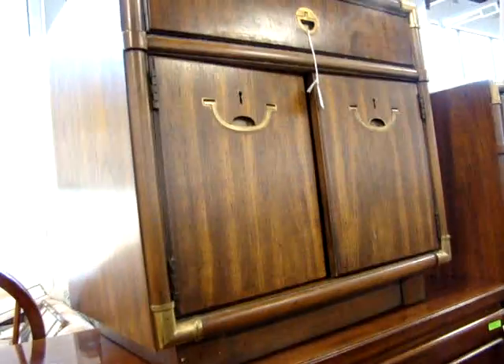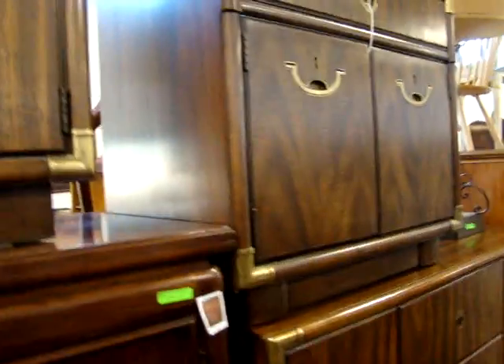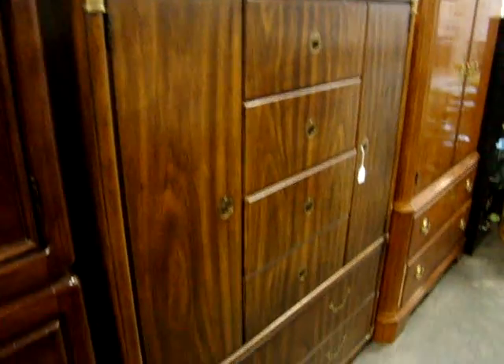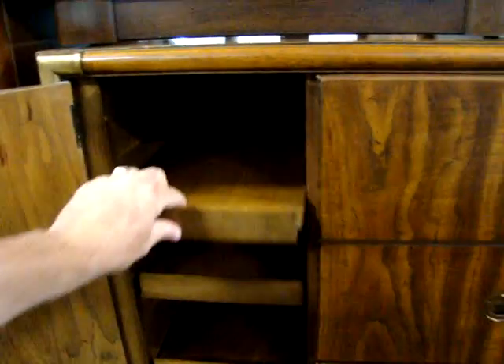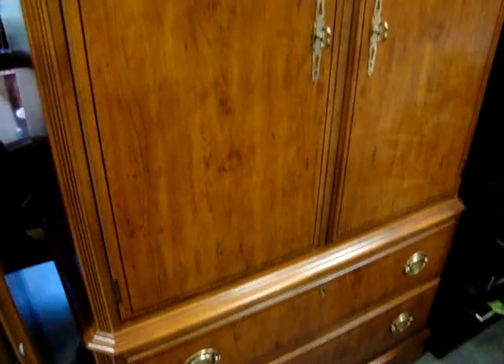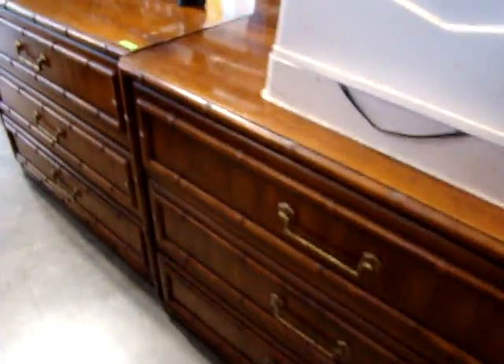Look at this — it's got a nice pair of Asian-style satin tables. Nice little gentleman's chest. A beautiful piece — the drawer slides out. Fantastic TV armoire here. Bamboo-style bachelor chest — a matching pair.